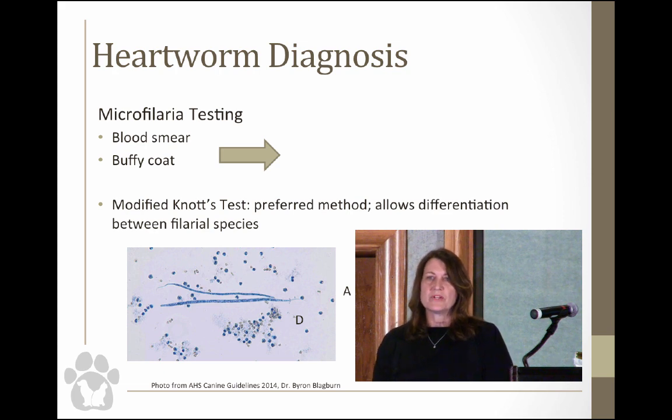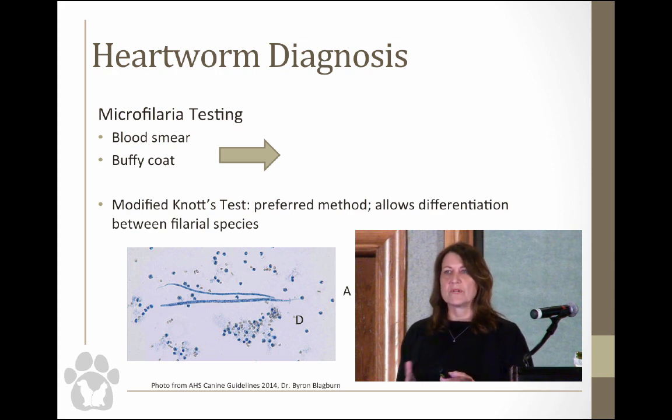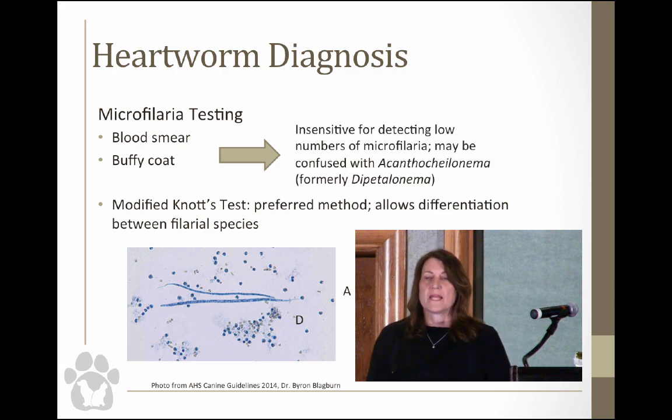Certain heartworm preventions can precipitate a severe reaction because they kill microfilaria very quickly and cause anaphylaxis. For microfilaria testing, you can take a buffy coat and sometimes see them wriggling around. A blood smear is going to be insensitive for very low numbers of microfilaria. Blood smears can also be confused with Dipetalonema — the non-pathogenic filarial worm of dogs that lives in cutaneous tissues. The modified Knott's test allows you to differentiate those two by staining and comparing species morphology.